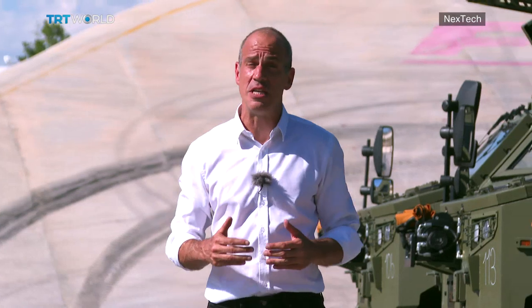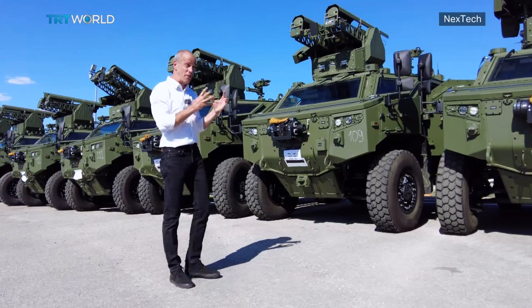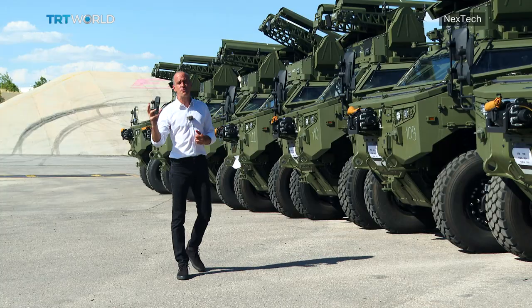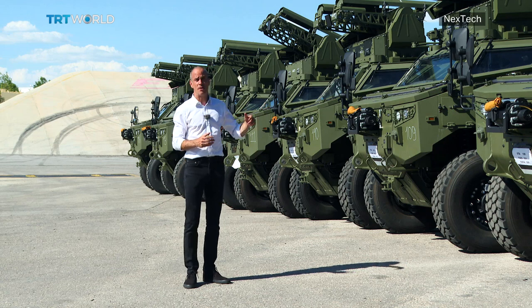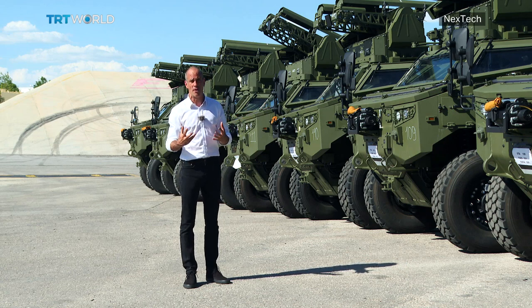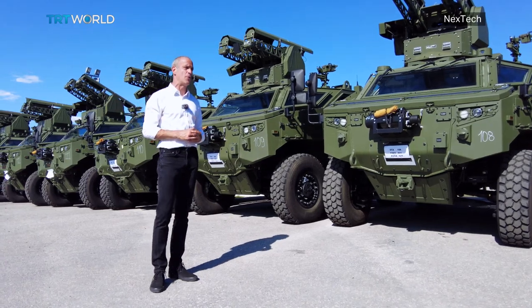Companies like FNSS have seen many firsts for Turkey's defense industry, and that's exactly the overarching theme here: build the technology at home, and then export it to your closest partners. Many of the vehicles lined up here could very easily be exported abroad, helping Turkey cement closer ties with the Middle East, all the way out to the Asia-Pacific region.